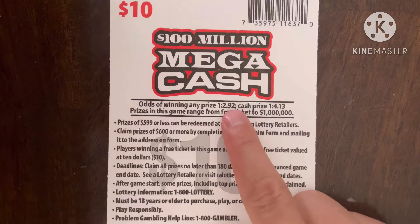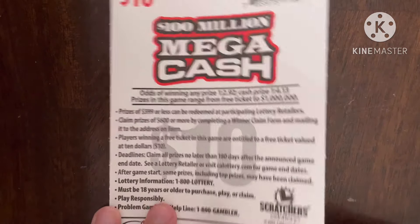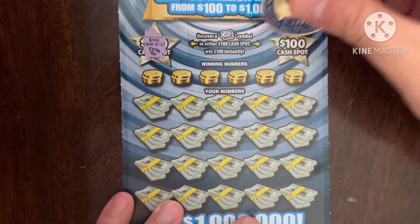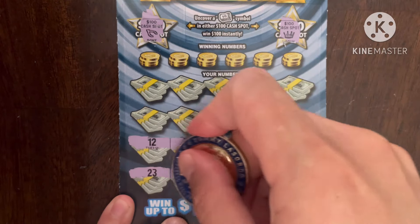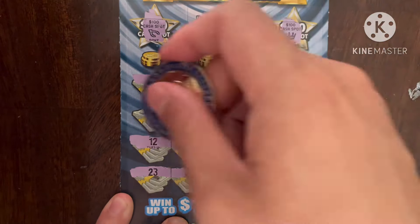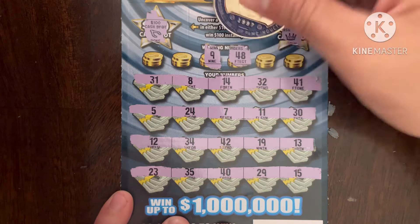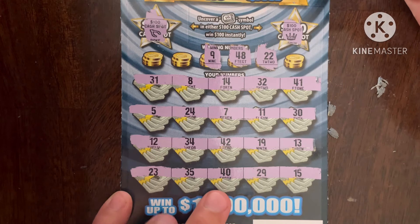The odds on this ticket: one in every 2.92 for any prize, one in every 4.13 for a cash prize. A $20 win is one in 11, so hopefully I can find that at least. Come on, I am a money magnet. Ticket 25 — scratch king's crown. Let's start down here. Come on, win, show up, multiplier, anything please. All numbers again. Third ticket first number is nine — one off again, then 48.